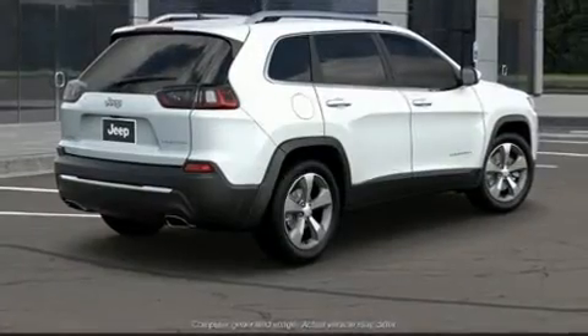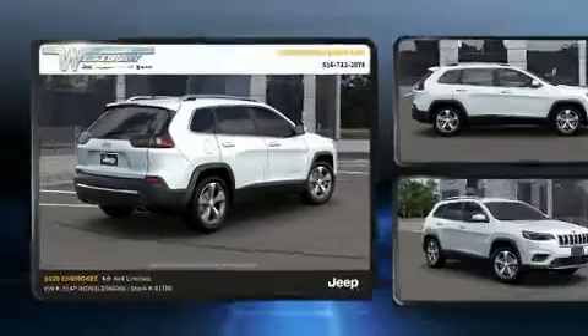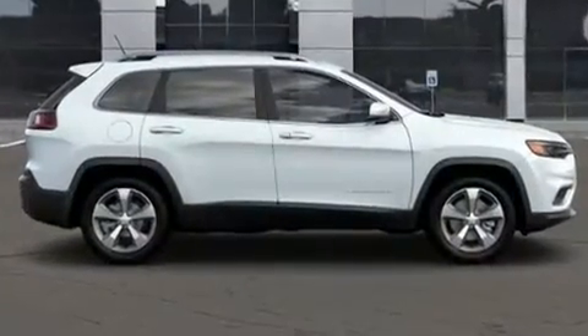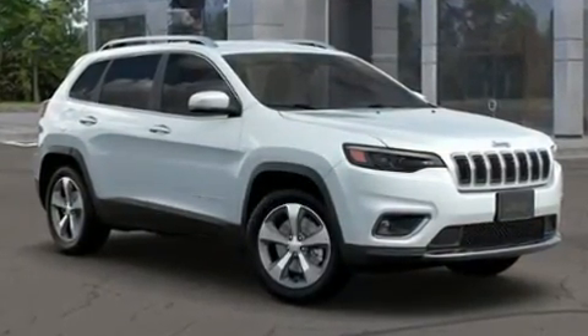Jeep prioritized practicality, efficiency, and style by including leather upholstery, a power seat, heated seats, a power rear cargo door, a roof rack, and one-touch window functionality.